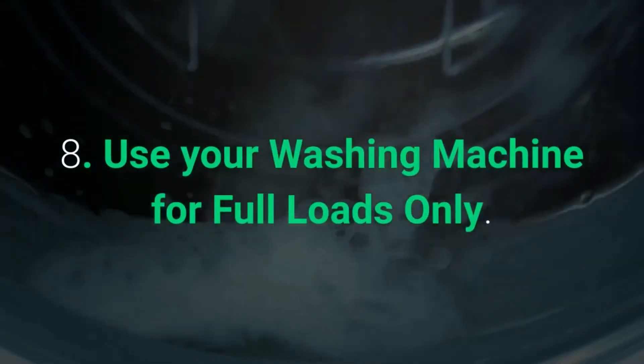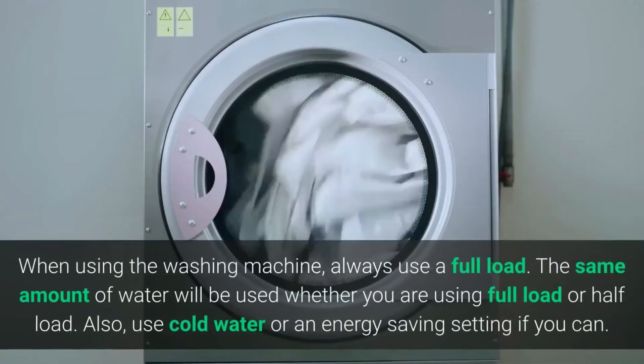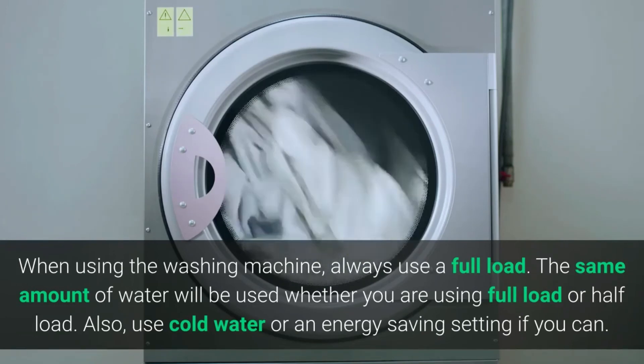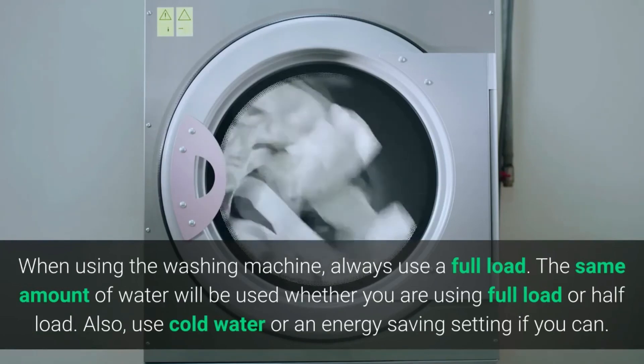Eight: Use your washing machine for full loads only. When using the washing machine, always use a full load — the same amount of water will be used whether you are washing a full load or half load. Also, use cold water or an energy-saving setting if you can.